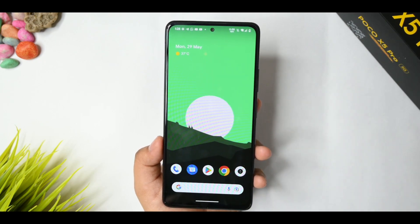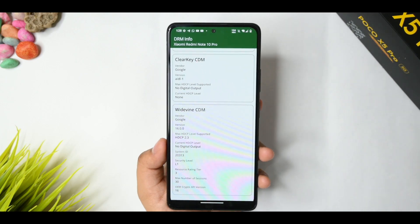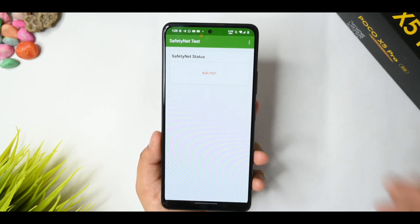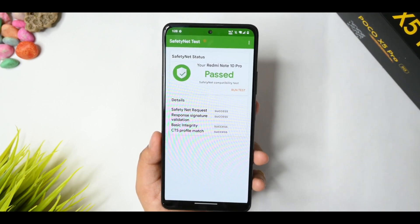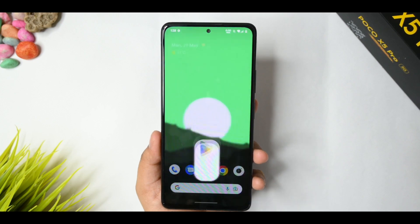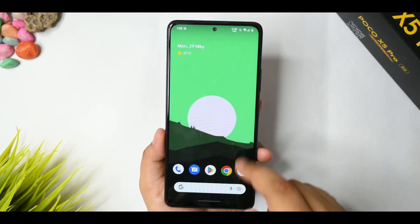The DRM info shows a security level of L1, which means Prime Video and Netflix will work in full HD content. Safety Net status — which everyone wants to know — passes the CTS profile check. The device is certified, so you won't have issues with banking apps or even the Google Pay application.